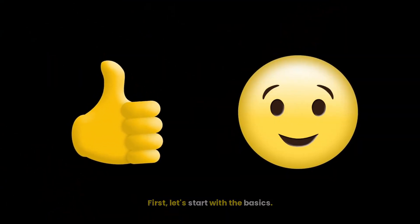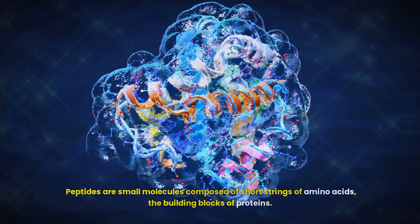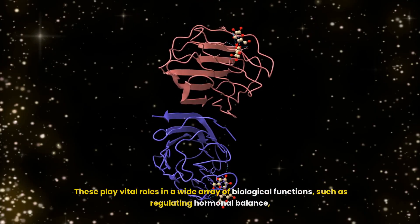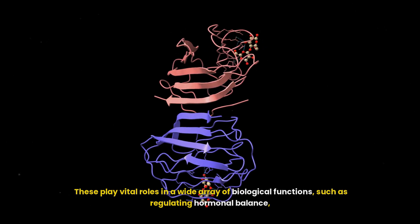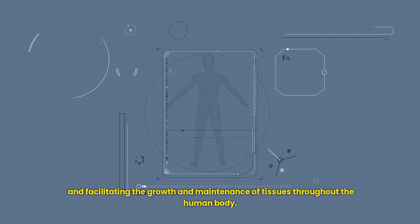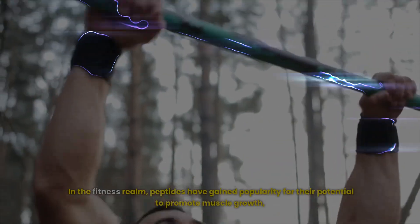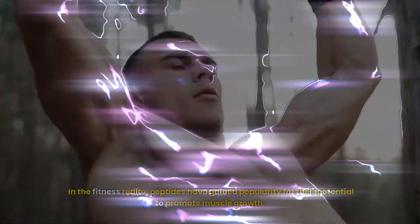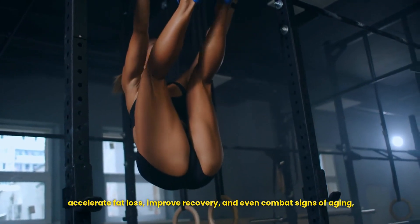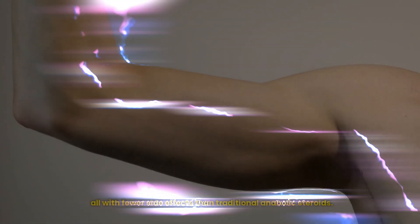Let's start with the basics. Peptides are small molecules composed of short strings of amino acids, the building blocks of proteins. These play vital roles in a wide array of biological functions, such as regulating hormonal balance, supporting the body's defense mechanisms, and facilitating the growth and maintenance of tissues throughout the human body. In the fitness realm, peptides have gained popularity for their potential to promote muscle growth, accelerate fat loss, improve recovery, and even combat signs of aging — all with fewer side effects than traditional anabolic steroids.